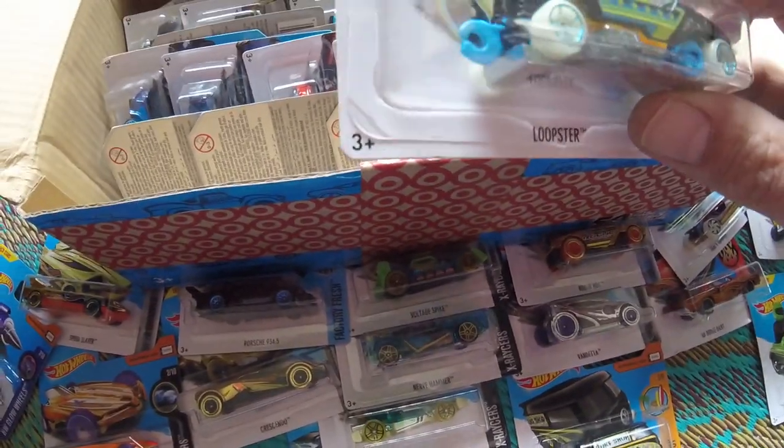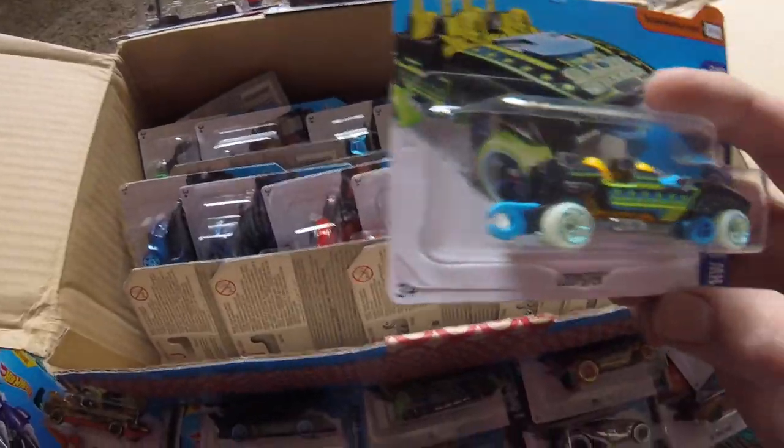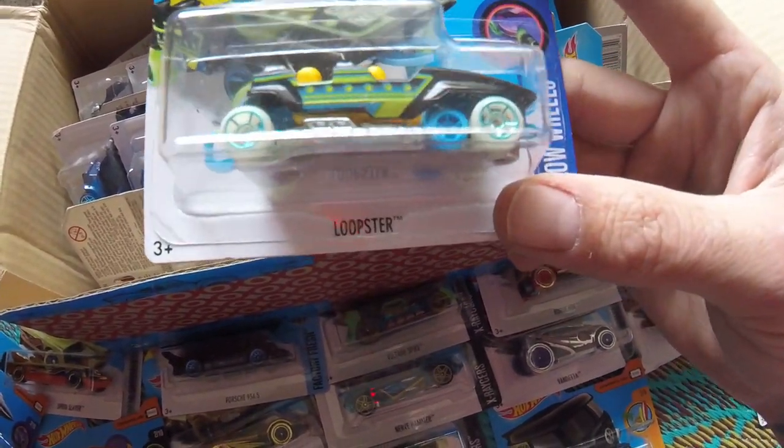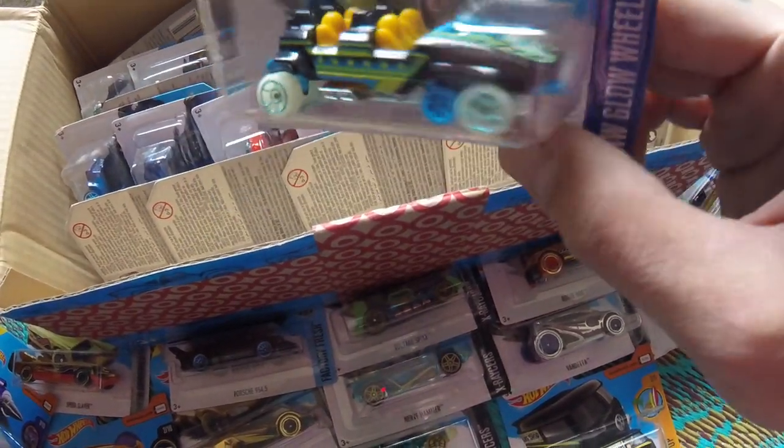So maybe these packs are worth buying just for rares and oddities. Loopster — what the... this is a rollercoaster car! That's crazy.